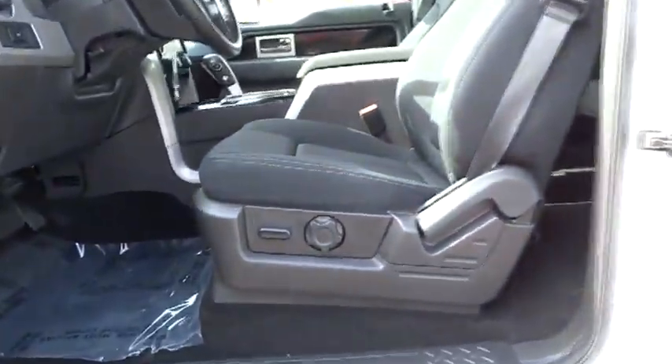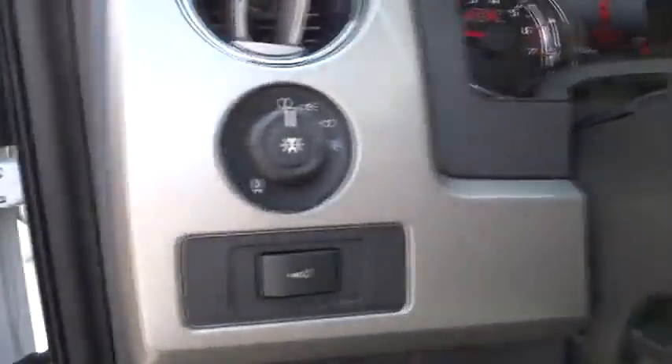AM-FM stereo radio, rear defrost, bucket seats, MP3 player, CD player.